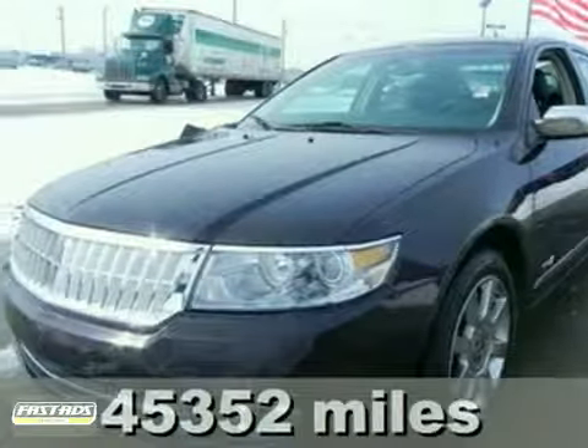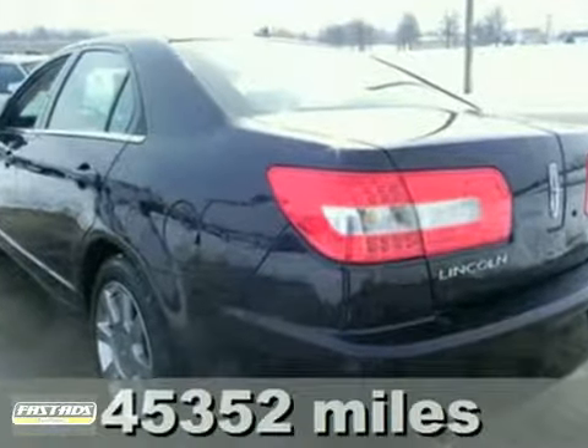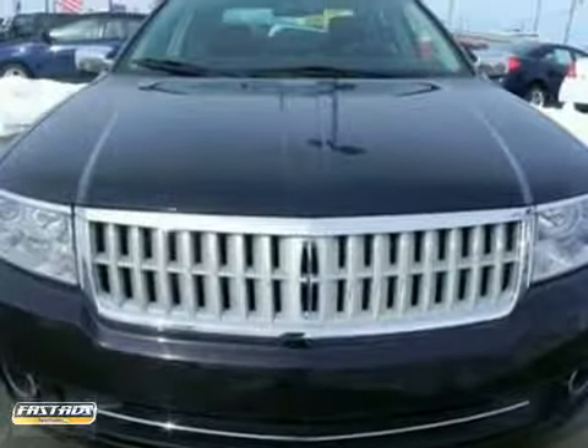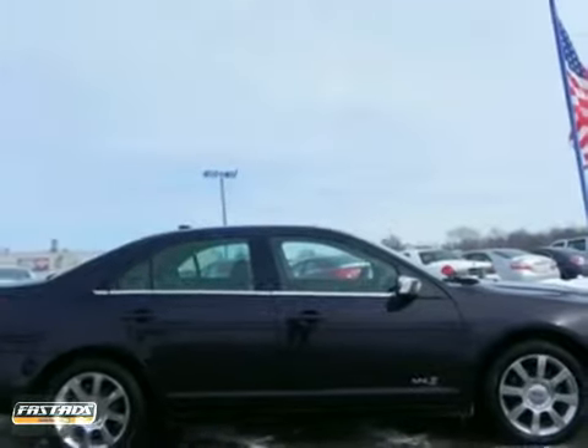If you've been hunting for the perfect 2007 Lincoln MKZ, then stop your search right here. This outstanding car is a one-owner that's sure to impress. It has a clean auto check, a V6 engine, the chrome wheel upgrade, and climate-controlled leather seats. It also features a power moonroof, a multi-function steering wheel, and dual-zone climate control. Come take a look.